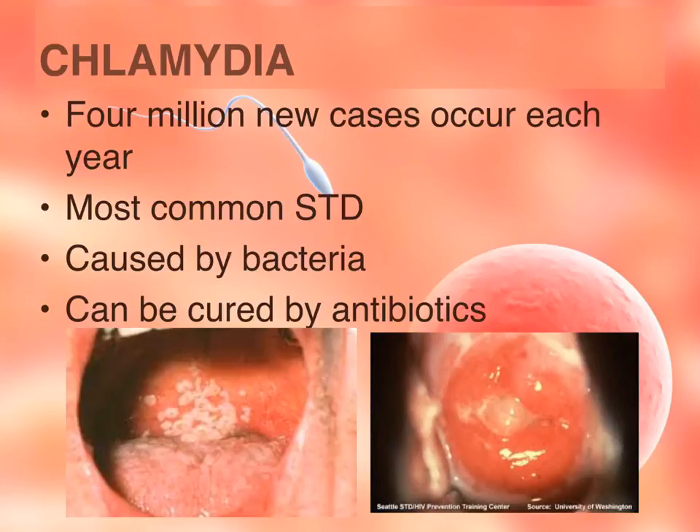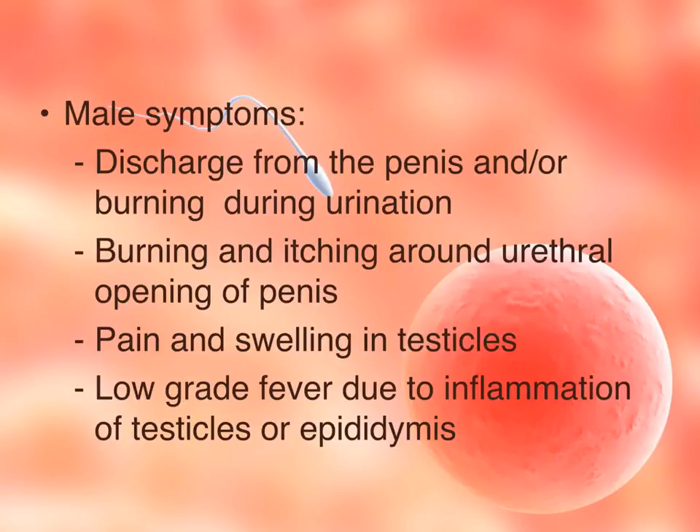Chlamydia is the most common type of STI, with about 4 million new cases occurring each year. It is caused by bacteria, and bacterial infections can be cured by taking antibiotics. Symptoms in males can include discharge from the penis, burning sensation during urination, burning and itching around the opening of the penis, and painful swelling in the testicles. If the infection progresses further, there could be fever and inflammation in the testicles and even in the epididymis.